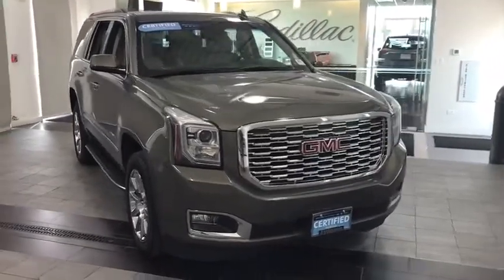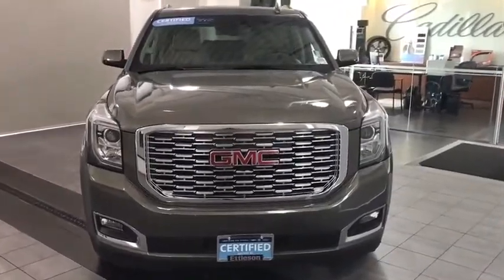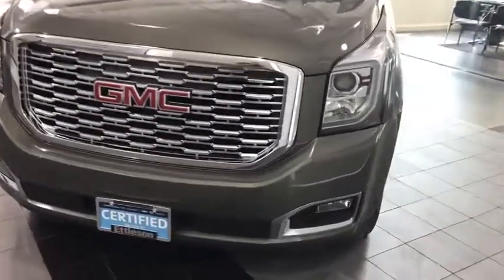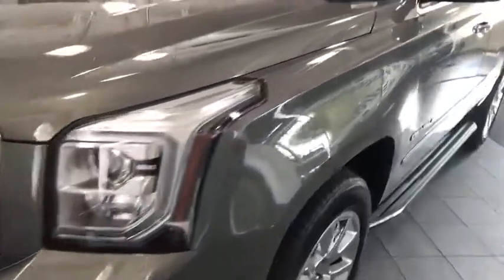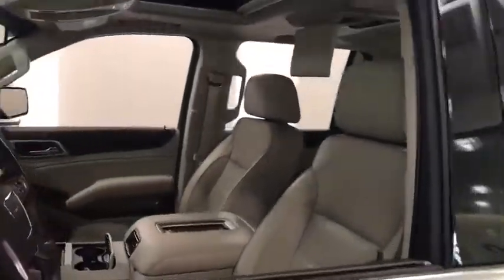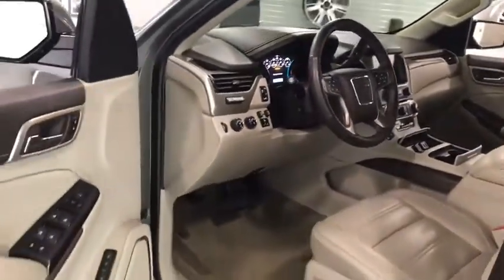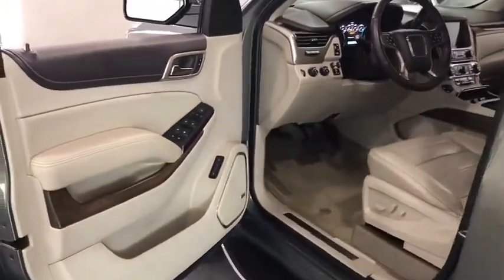Looking for the right vehicle? Check out the 2018 Yukon. Peace of mind comes standard with GMC's powertrain warranty and Yukon's 5-star frontal crash test rating. Boasting a Vortec 5.3 liter V8 with active fuel management and flex fuel, Yukon is agile and capable.